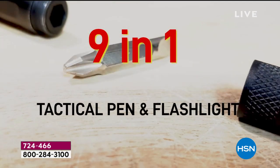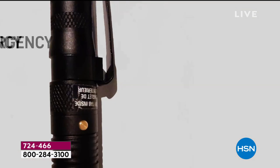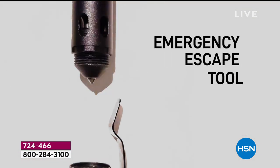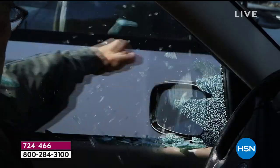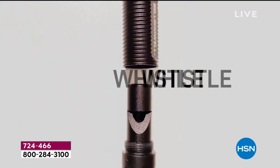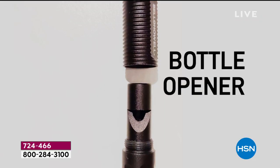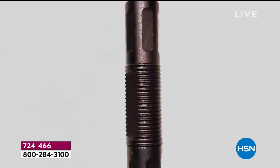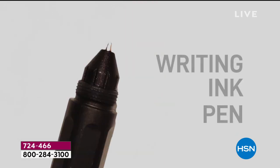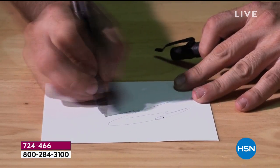I say it's captivating because you've just never seen anything quite like this. It's a pen, but it's a pen that has an emergency escape tool, a bottle opener, a whistle, and so many different things. I'm going to bring in Lou Caputo very early into our presentation so he can show you all the things it does besides just write as a pen.